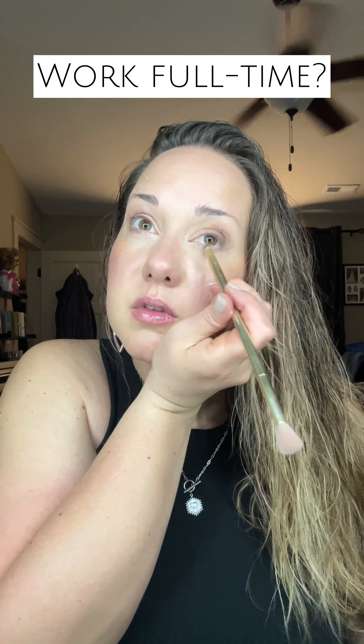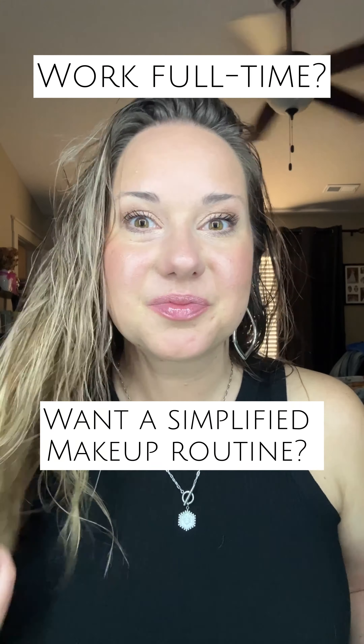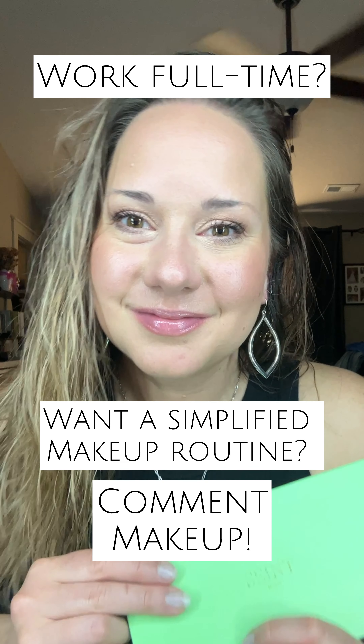For my quick and easy go-to eyeshadow, it's four colors. I just wipe them on with my fingers, blend it out and it just looks so nice, so natural, and I did it with very little time. If this one compact makeup is what you need before work, comment 'makeup.'